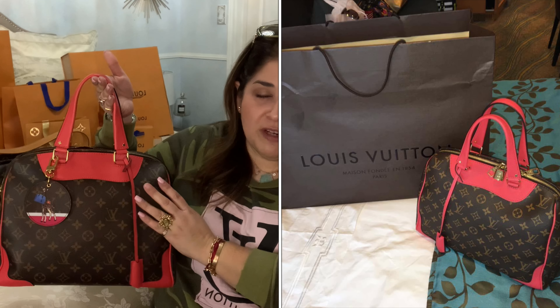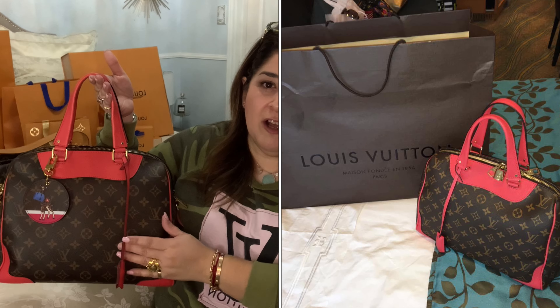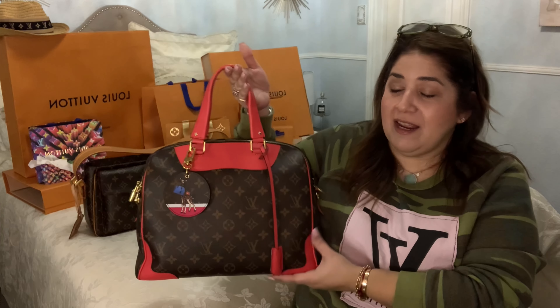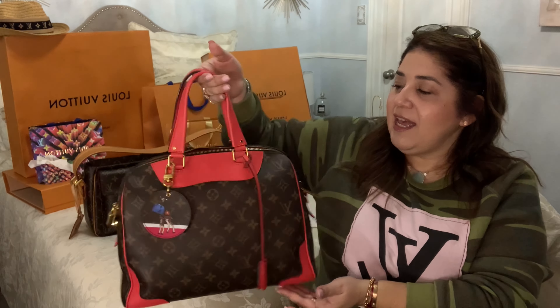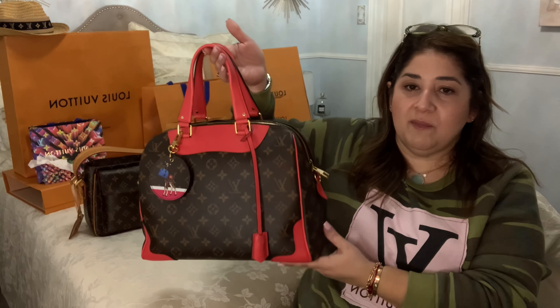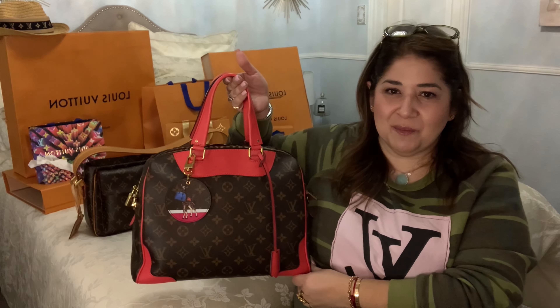I love the beautiful pop of the poppy color on the coated canvas. She's kind of like a rare beauty — you don't see this one at all. Every now and then I'll see somebody with the black leather one, but not this one out and about. The color Poppy just makes her very, very happy. I'm very happy I kept her — she's a wonderful souvenir from our first cruise together after my husband and I got married.